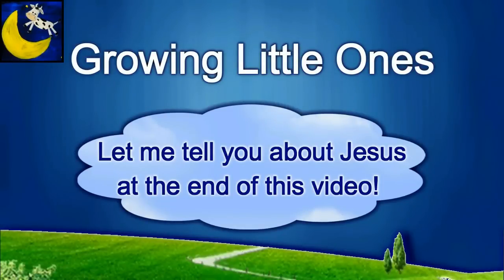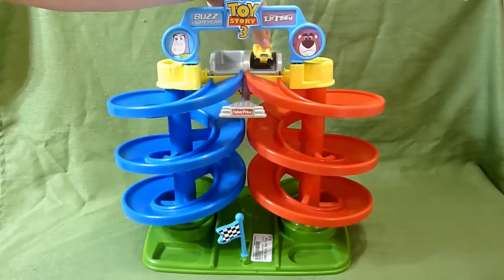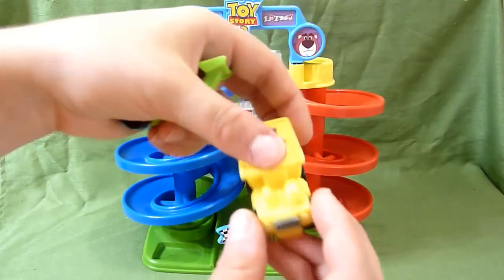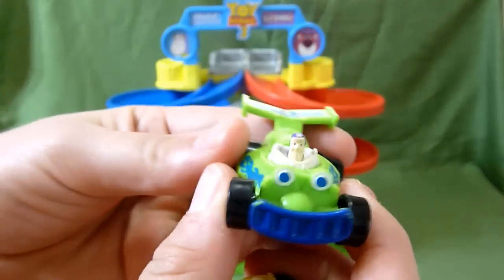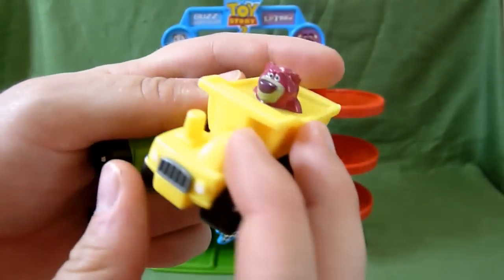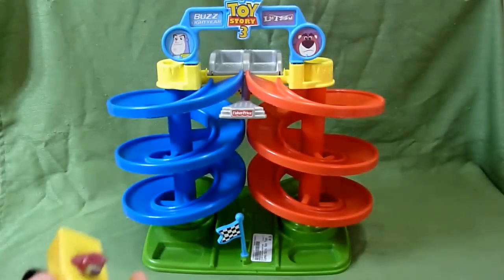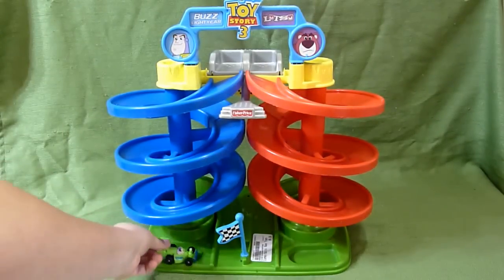Presenting a Growing Little Ones video. This is a super neat Toy Story 3 toy from Fisher Price. You've got two little cars that come with it — RC with Buzz, and then Lotso in a dump truck. You've got a place down here to store them.